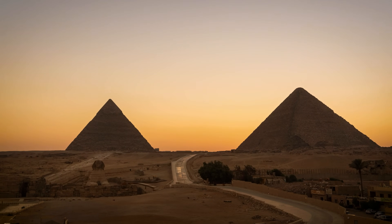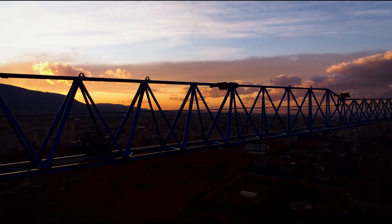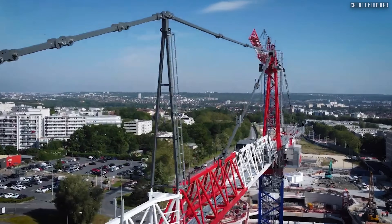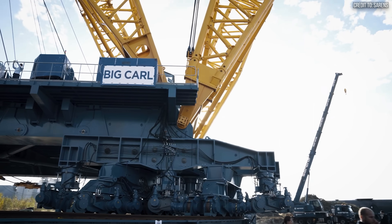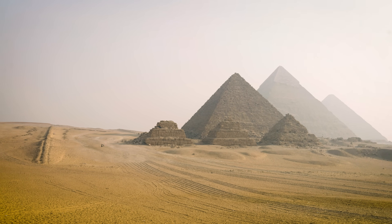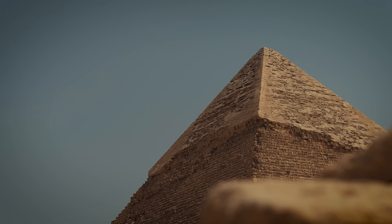It leaves us with a profound question: is true engineering advancement measured by the power of our tools, or by the ingenuity to succeed without them? Could a modern crane build the Great Pyramid? The answer is yes — but the ultimate solution is a partnership. The fast, repetitive work of a tower crane combined with the brute force of a super-heavy lifter like Big Carl for the impossible lifts. This blend of speed and power is a testament to modern engineering, yet also a profound acknowledgement of the original builders' genius, who achieved a comparable feat without a single engine, leaving a legacy that still challenges the best we can build today.